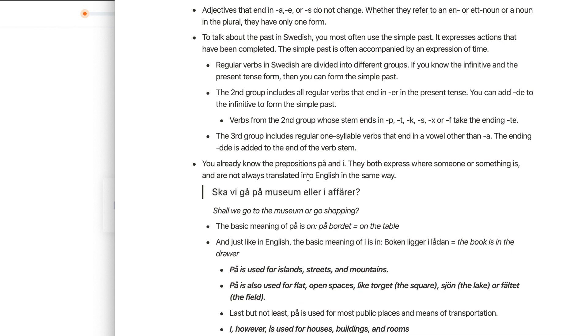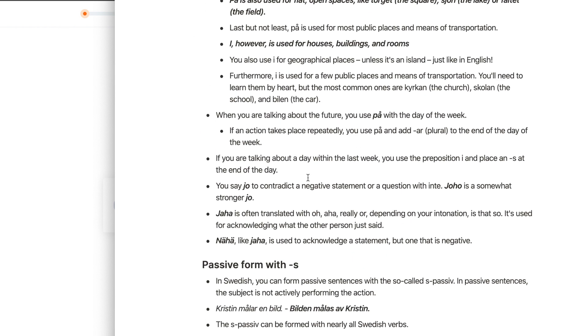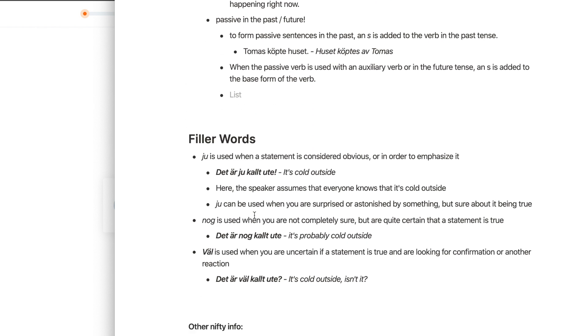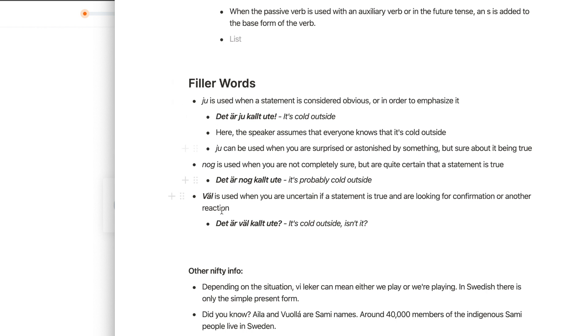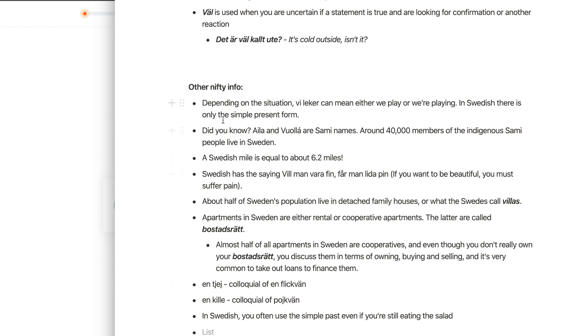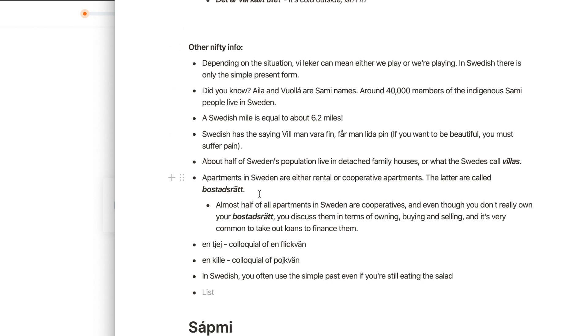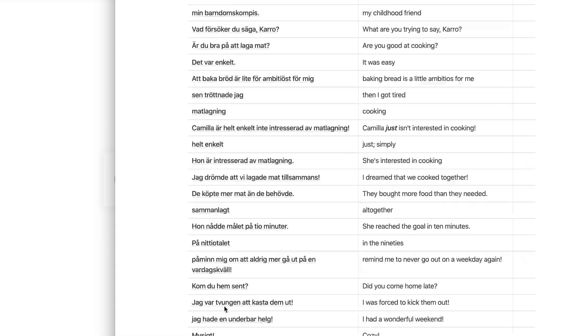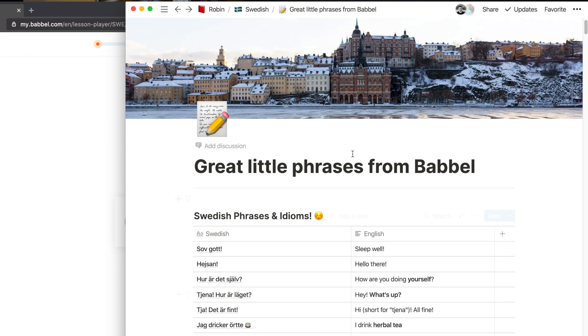I also have a grammar notes section — I could probably organize it better, but it's a place where I copy down interesting grammar notes, with subsections like 'passive form with -s,' filler words I want to get to know, and a general 'other nifty information' section with very random stuff. I even wrote down Swedish names I liked, just because I found them interesting. It's a very flexible strategy — the point is you're creating a little external storage space, and it's extremely efficient compared to taking notes by hand.